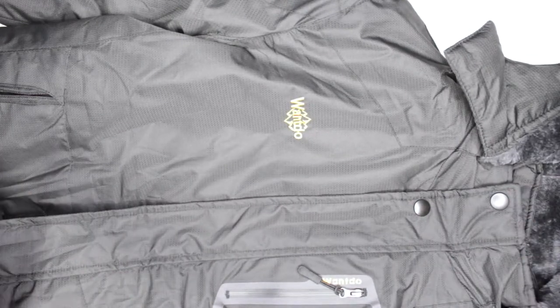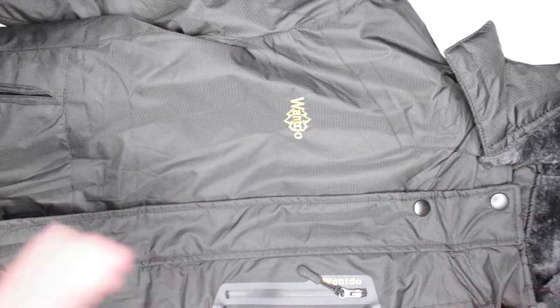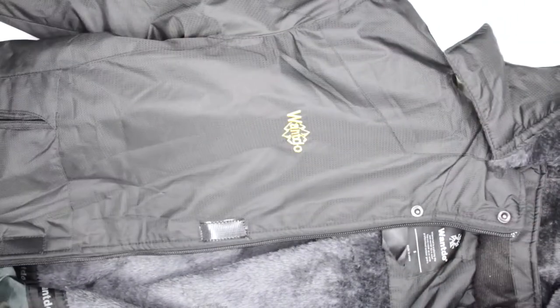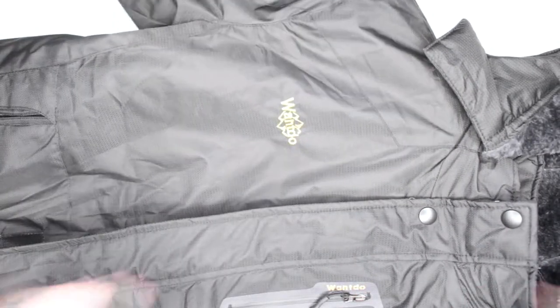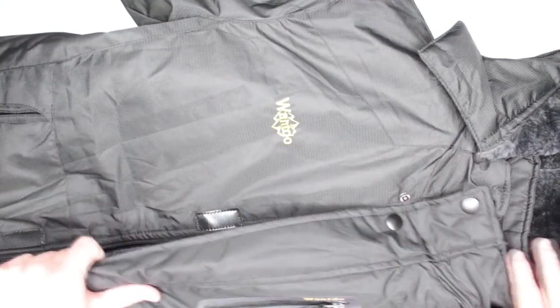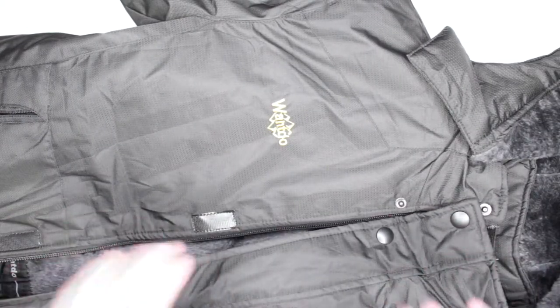It offers really good warmth — definitely a very nice warm jacket. The quality is decent; I cannot say it's fantastic, but it is decent. You do have wind protection, a removable hood, and nice sleeve gloves which I absolutely love — they help with keeping you warmer and wind protection. Overall, a pretty good jacket. I can see why it's almost 5 stars with more than 6,000 reviews.